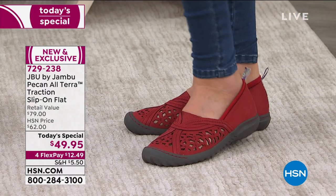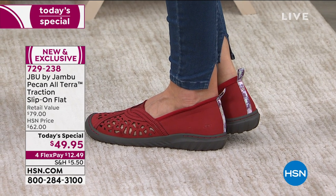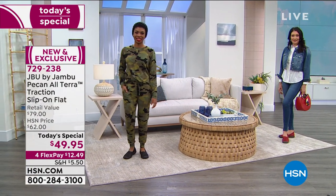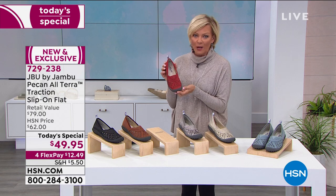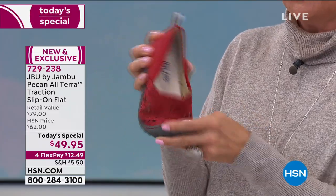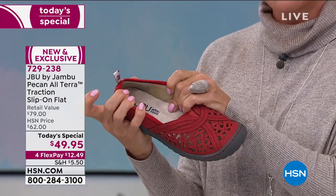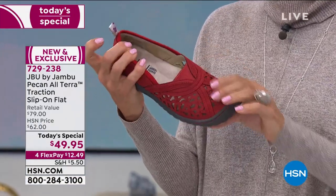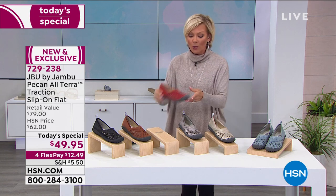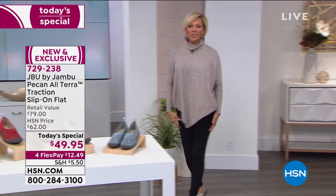I want to show you my outfit — I love the red. It's not a tomato or orange-based red, it's more of a blue-based red, like the ruby slipper of the Jambu world today. The flex, the tread, the insole — I want to show you the arch support because it's incredible. It meets me right where my arch needs it, and you'll get the same support and cushioning from the toes and under the balls of your feet to the heel where you put most of your weight when you walk.